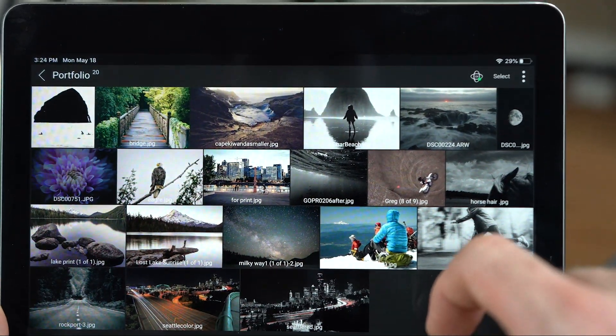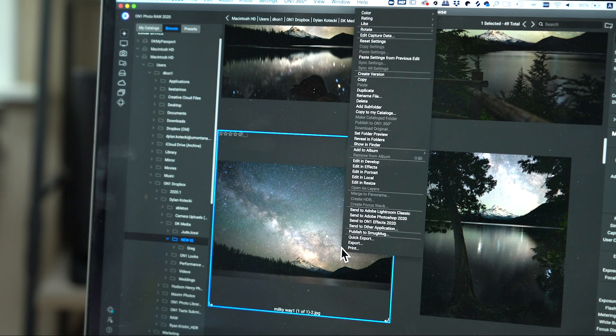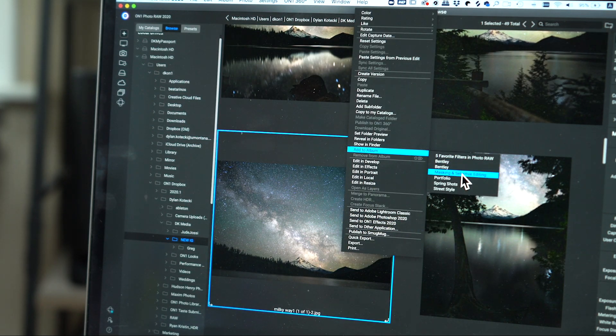With all of your favorite photos in your pocket, it makes it incredibly easy to share to social media, to your friends and your family, or to show clients your images. ON1 360 gives me access to my photography whenever I need it — whether I'm showing off my favorite photos to a client, keeping my family images close, or organizing shots between devices and computers. With ON1 360, I can take my photography anywhere.